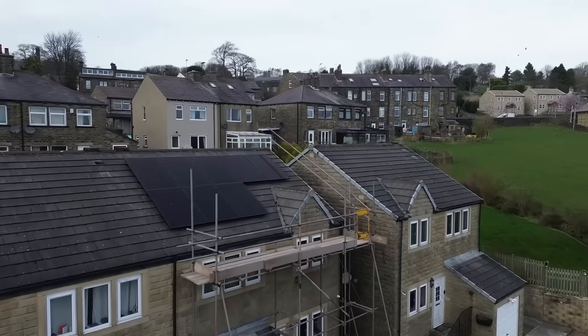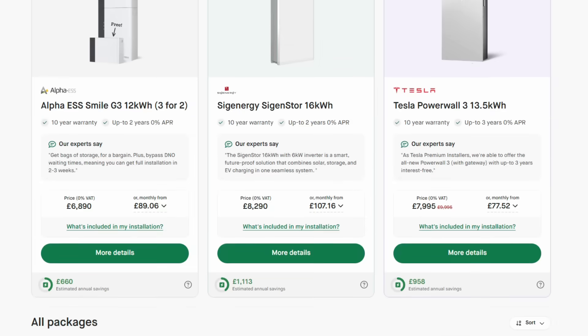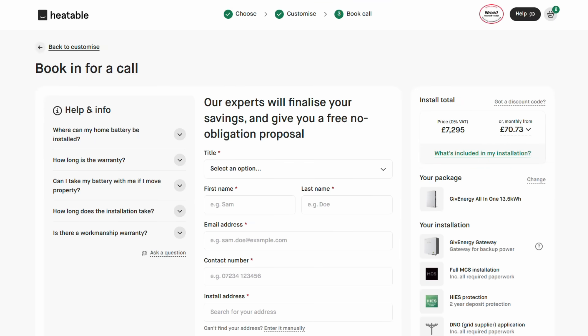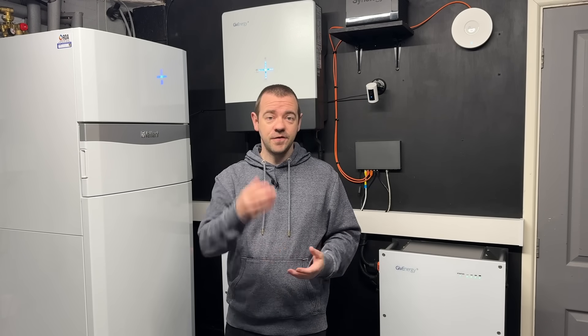If you're thinking about getting a home battery system — with or without solar — Heatable is who Harry used for his house. He's got solar as a customer through them and is more than happy. They do battery-only installations at zero percent finance, which makes it more palatable since you can save money without paying for borrowing. They do multiple brands, multiple options, and solar as well. We're happy to recommend Heatable — they're sponsoring the channel, which keeps these free videos going.